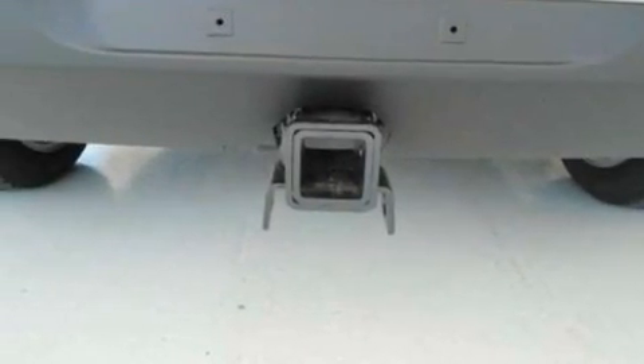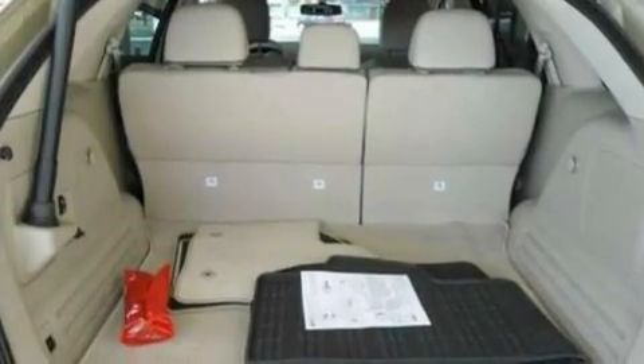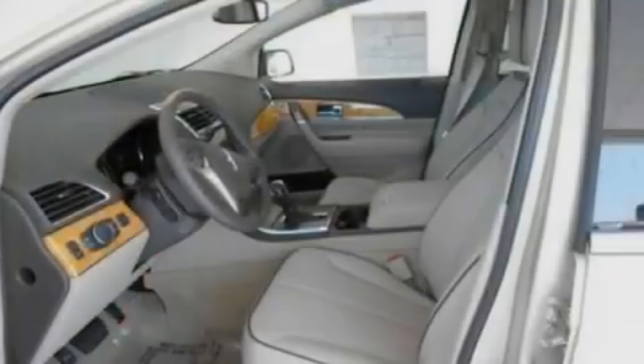Additional features include big 18-inch wheels, a rear spoiler, a low tire pressure indicator, an auto-dimming rearview mirror, and the power rear liftgate can open and close at the push of a button.